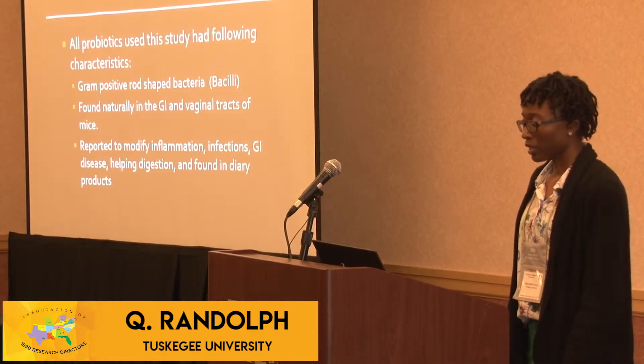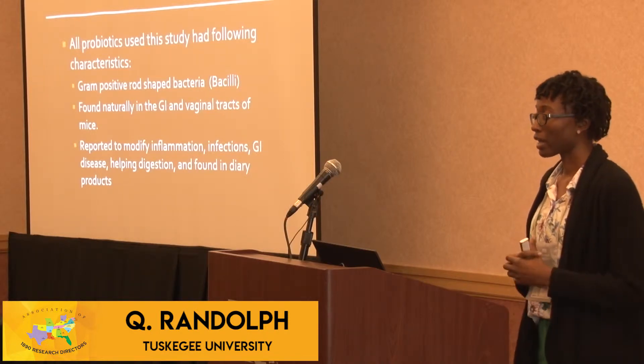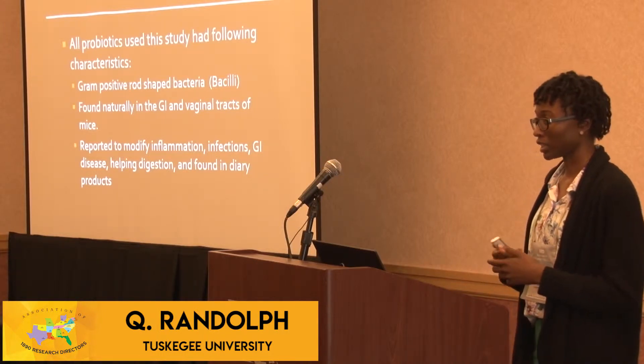Something all these probiotics have in common: they're gram-positive, rod-shaped, found naturally in the gastrointestinal tract, and they have all been reported to modify inflammation, infection, help with gastrointestinal diseases, as well as digestion.